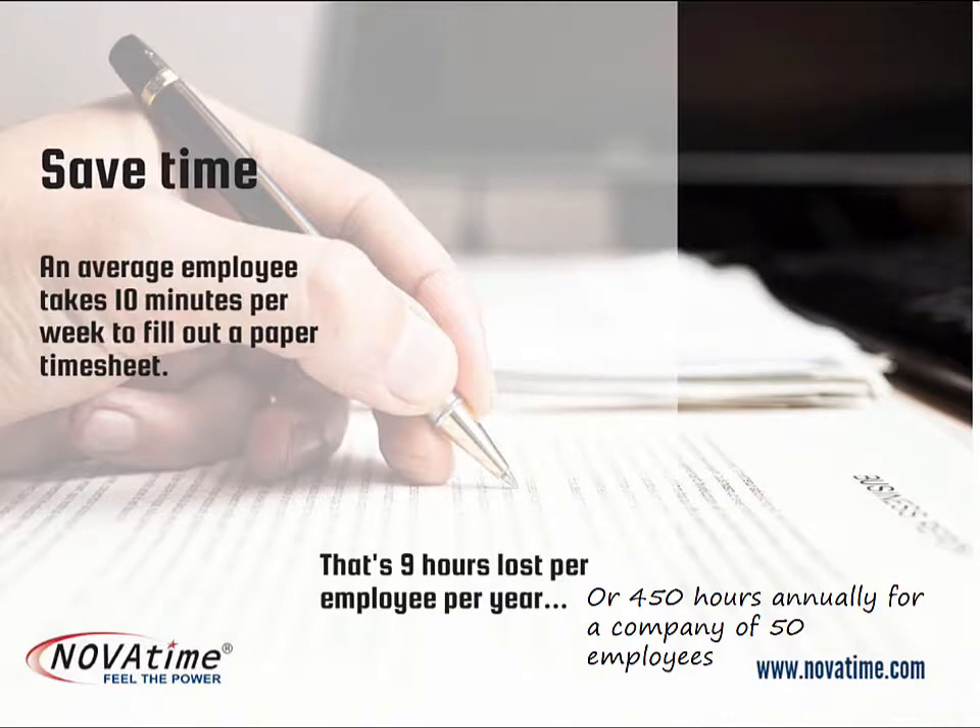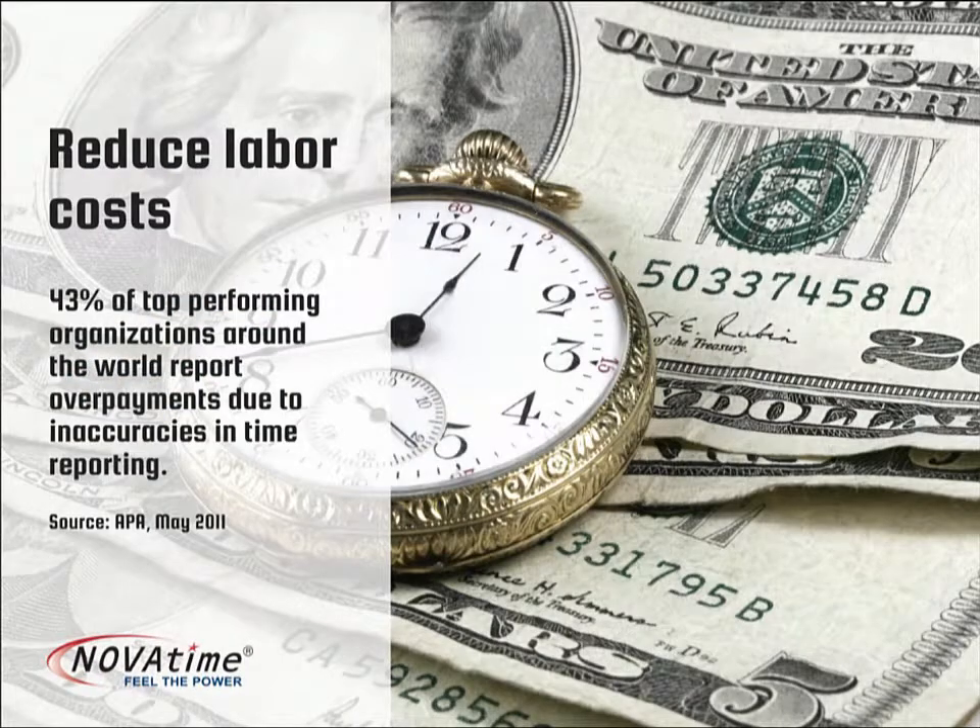The average paper timesheet takes approximately 10 minutes per week, or nine hours per employee per year — a total of 450 hours annually for a company of 50 employees. Manual data entry and employees estimating their work time are two causes of inaccurate payroll. NovaTime can help you increase your accuracy and reduce the need for cutting manual checks.